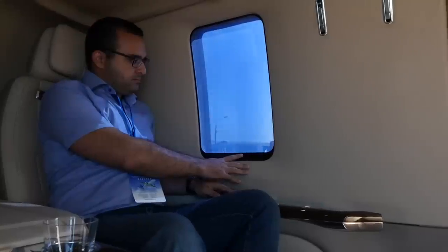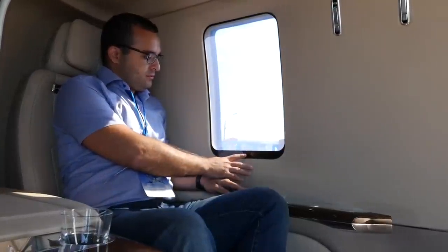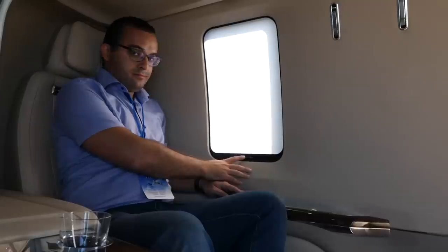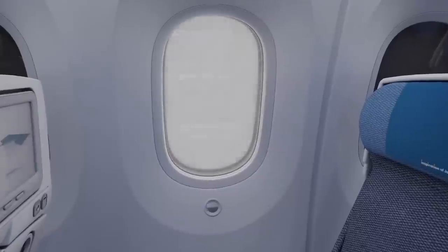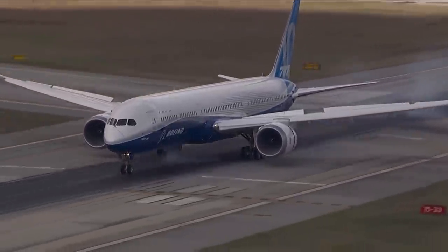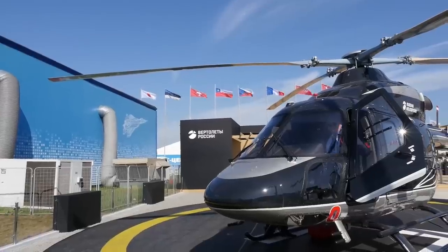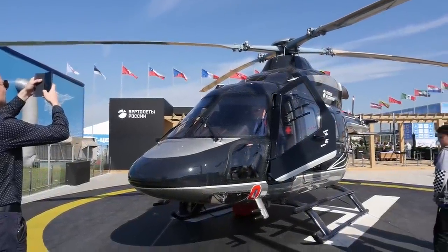Ansat has special windows with electrochromic smart glass. The passenger sitting near the window can darken it by pressing a button, and if necessary, make it translucent. In aviation, such features are already applied — for example, Boeing likes to boast of such windows in the 787 model, but it is a wide-body, long-haul, $300 million airliner. For a light helicopter, even in a VIP configuration, this solution is pretty awesome.